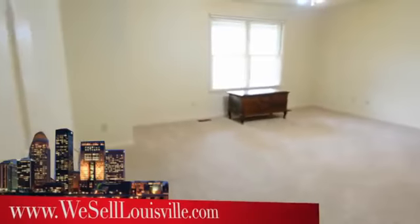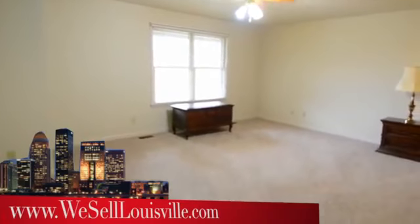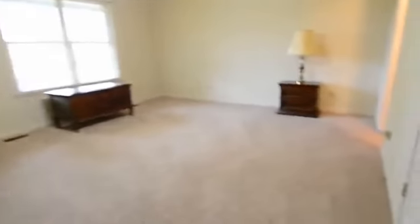We come back out to the eat-in kitchen, and just to the right here is a very large master bedroom suite. This house has a split floor plan, which allows privacy while still maintaining a family atmosphere.